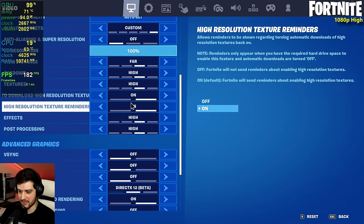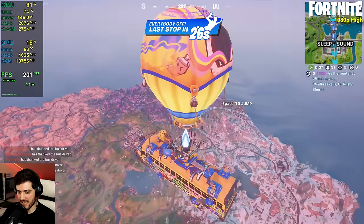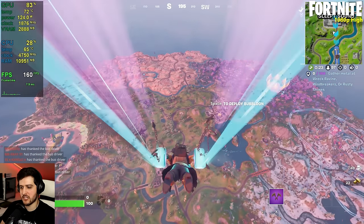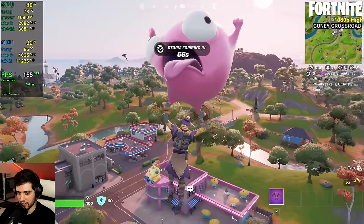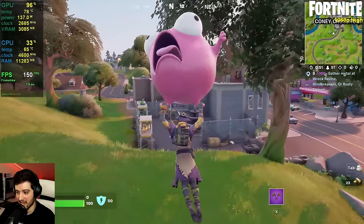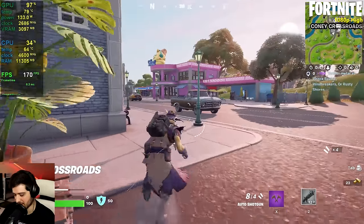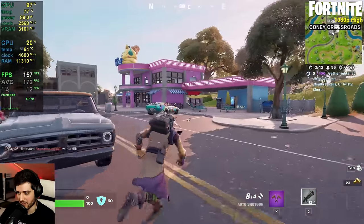Now it's Fortnite at 1080p high settings, 100% resolution scaling, DirectX 12. Those are actually pretty good FPS, if only it didn't stutter like hell. I can feel those 1% lows in the single digits. It's the game's fault, not the GPU — it happens every single time. This season seems a little bit worse for DirectX 12.